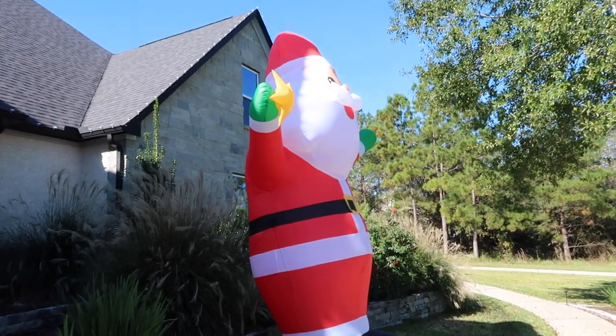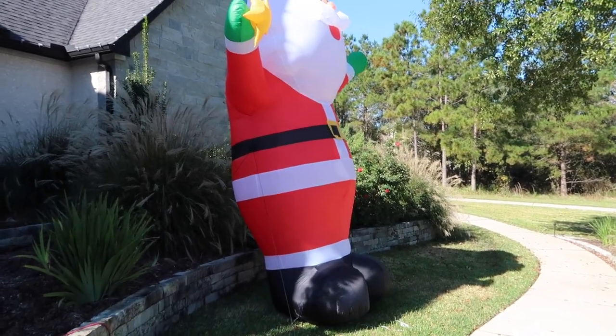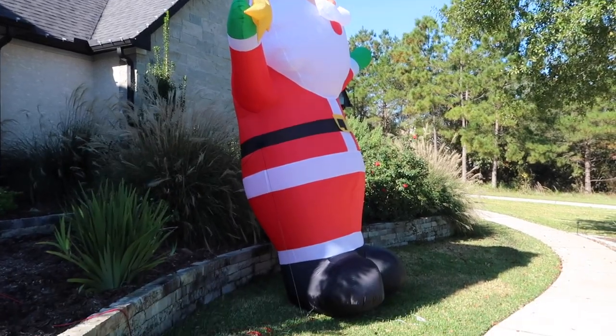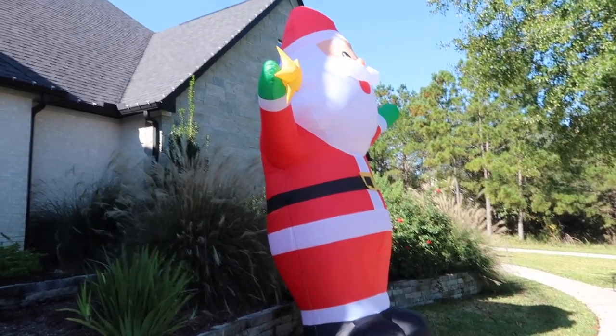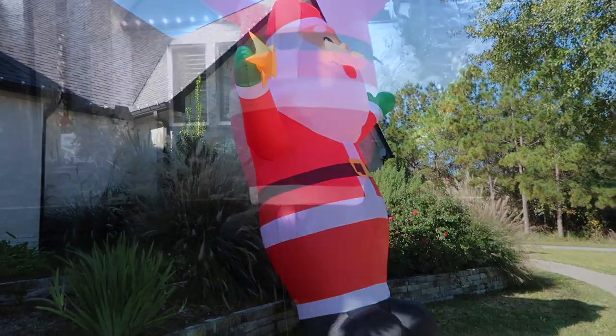This is our 14-foot Santa, you guys — he is so cute! We found him at Walmart for Halloween. We do a big Frankenstein here and I found this Santa and was like, he would go perfect. The kids love it.